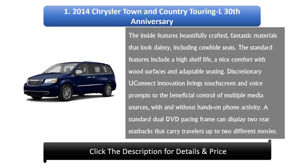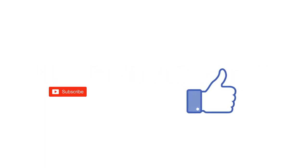Number 1: 2014 Chrysler Town and Country Touring-L 30th Anniversary. The interior features beautifully crafted materials including leather seats, wood surface accents, and adjustable seating. The standard features include the Uconnect system, which brings a touchscreen and voice prompts for controlling multiple media sources with or without hands-on phone activity. A standard dual DVD entertainment system can display two different movies simultaneously for rear-seat passengers.